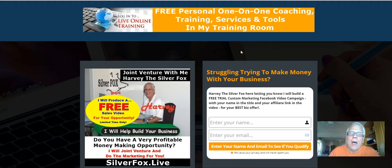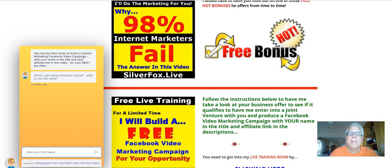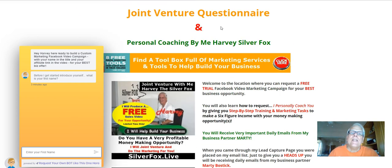You're going to be taken to this opt-in page. Simply put your first name here and enter your email address here. Then click here. You're going to be redirected to this page over here. This little window is going to pop up — Joint Venture Questionnaire and Personal Coaching by me, Harvey the Silver Fox. So follow the instructions and fill out this questionnaire.